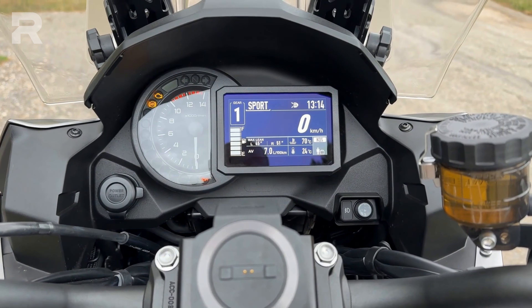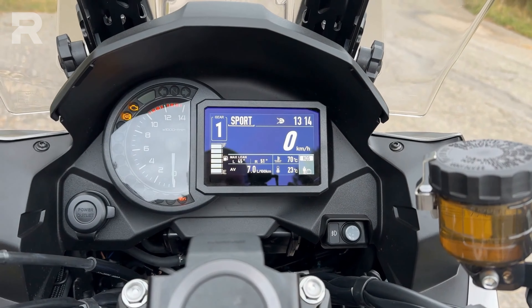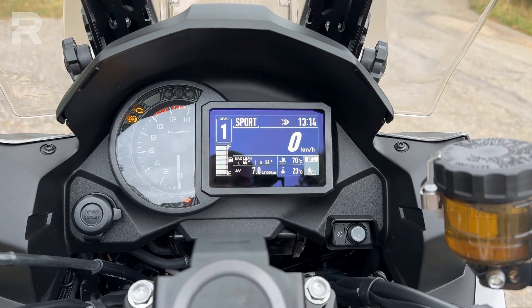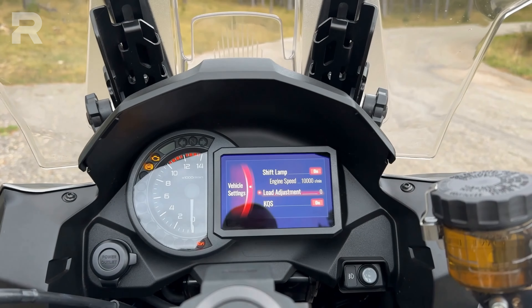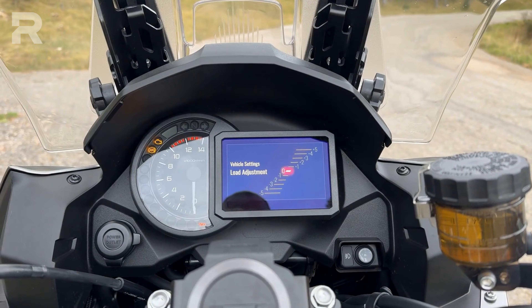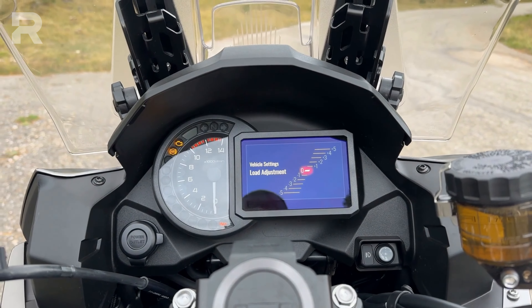The instrumentation is a mix of analog and digital with an analog tachometer. The digital display is very clear, showing all the indications. Another setting option for suspension is to enter bike settings, select vehicle settings, and then load adjustment — where you can further increase or decrease the preload by five steps in either direction.